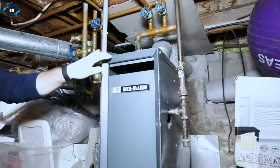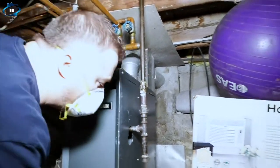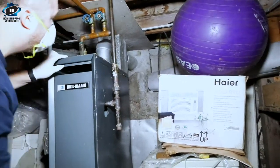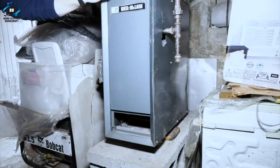Let's check the furnace. It's a Weil-McLain - a little older but it's gas-fired. Let's take a look at the heat source again.